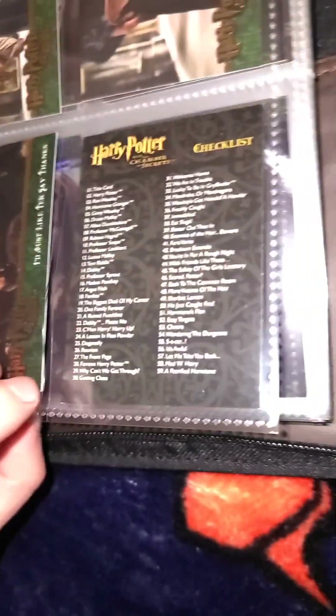There are 90 cards again, just like the first set. And it goes through the film in consecutive order, with the very last card being the checklist.